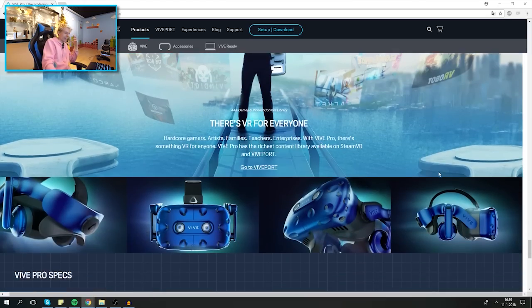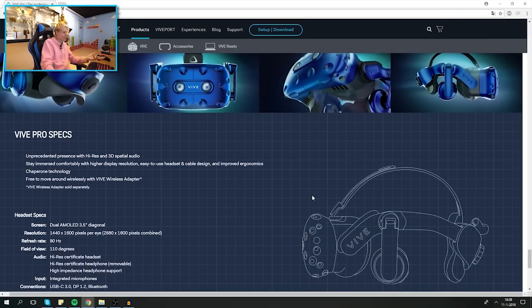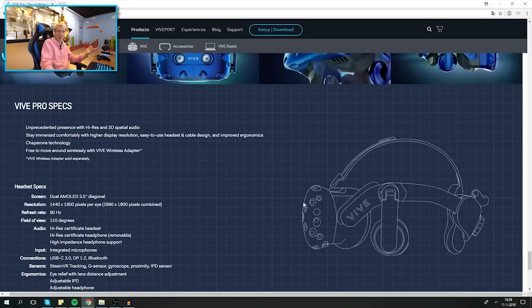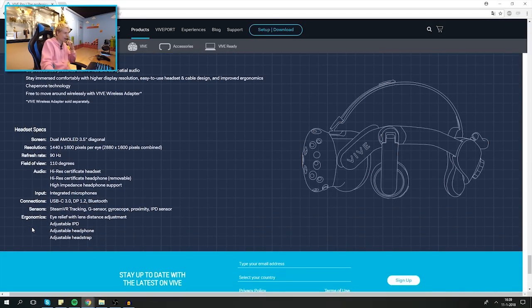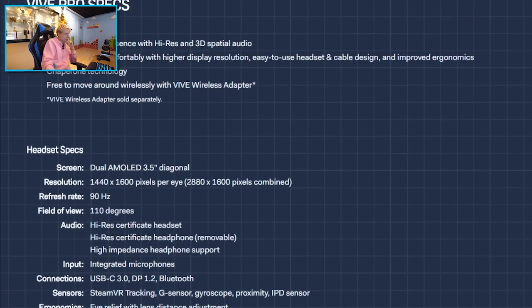Who knows, maybe they'll spice it up. And last but not least — almost hidden at the bottom — we've got the Vive Pro specs. Why is this on the last page? It's super important! We've got the headset specs: resolution — very nice, screen me likey — refresh rate 90 Hz, field of view 110 degrees, audio, and input. There's a lot of stuff to take in here.